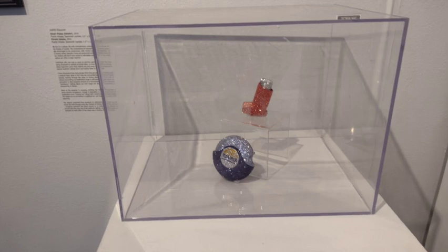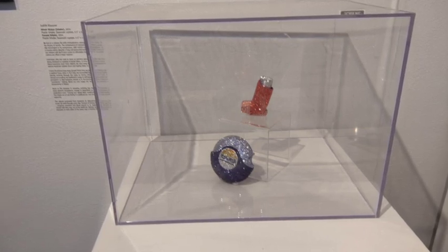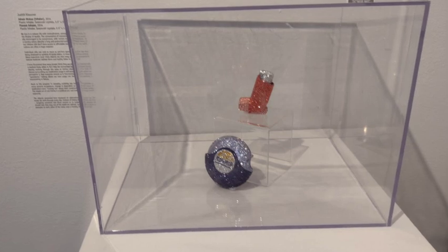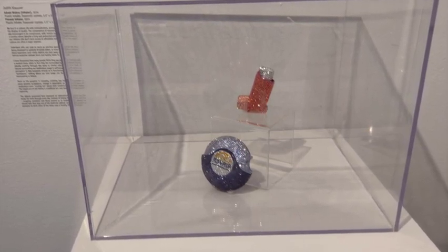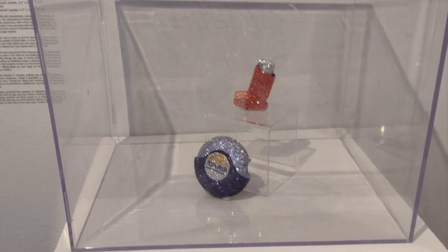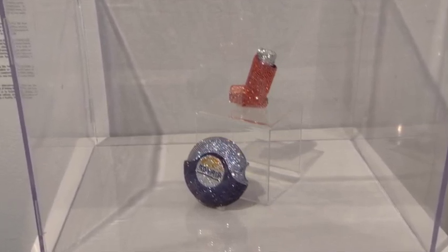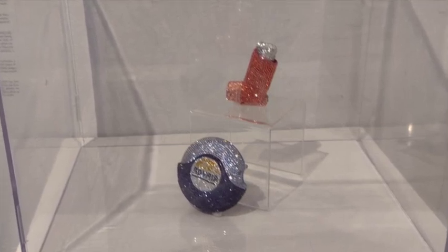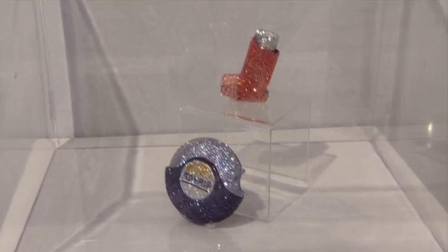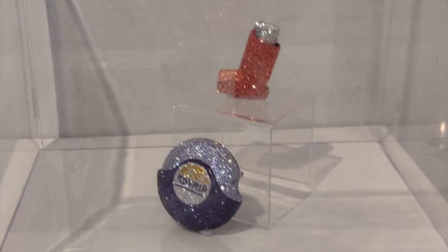Underneath are the wonderful and extremely detailed jeweled inhalers by Judith Klausner. These pieces make a great commentary on medication — how it can be extremely expensive and valuable, but it's not something we tend to focus on and in fact tend to hide in our culture. Maybe there's an alternative approach to these issues that all of us have with medication and medicine and health. Judith Klausner, Flow Vent Inhaler, 2014. Plastic inhaler, Swarovski crystals, 2.5 inches by 1.25 inches by 1.75 inches, $1,200. Adver Discus Inhaler, 2014. Plastic inhaler, Swarovski crystals, 3.5 inches by 3.5 inches by 1.25 inches, $1,740.